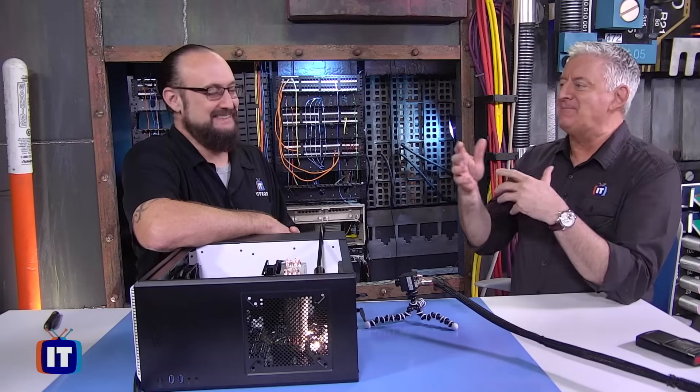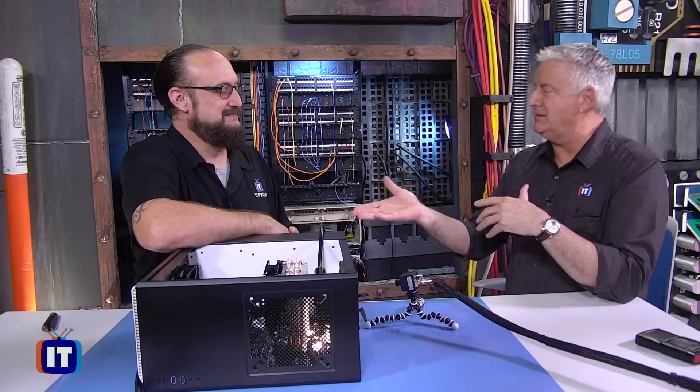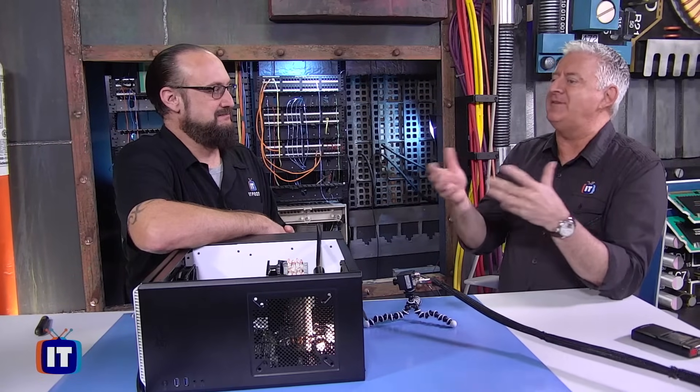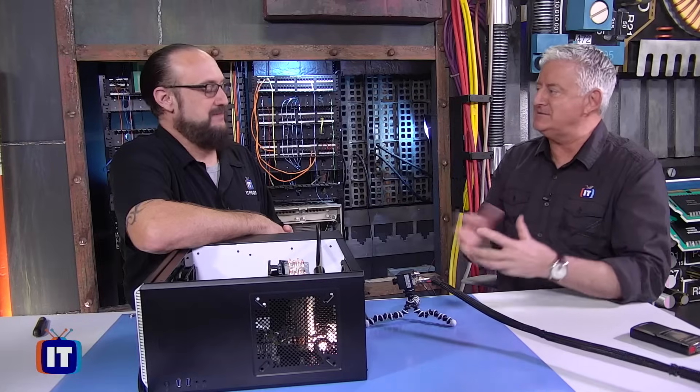Hey Wes, I want you to know I put my detective hat on because there's something going on with someone's PC who shall remain nameless, and it might be related to the power supply. So what are the symptoms of power supply issues? How do we find those symptoms? How do we know it might be the power supply?